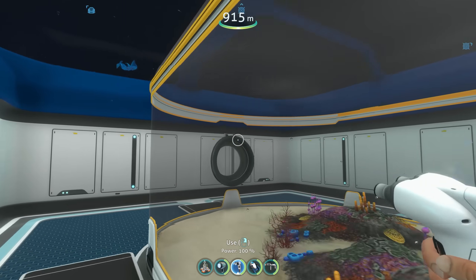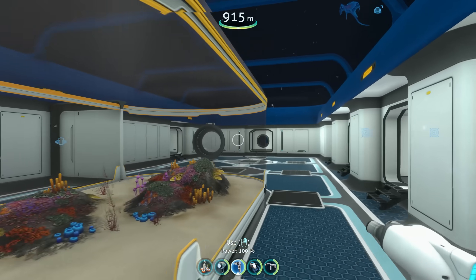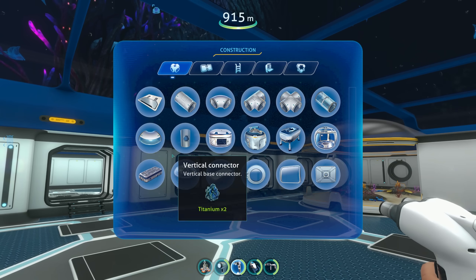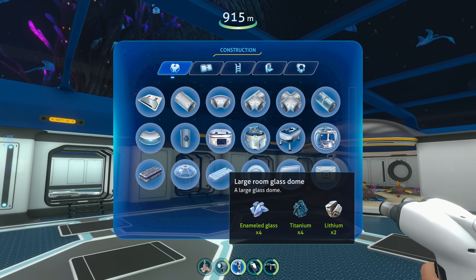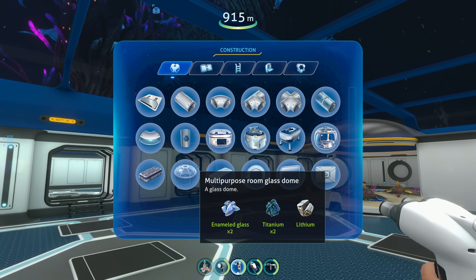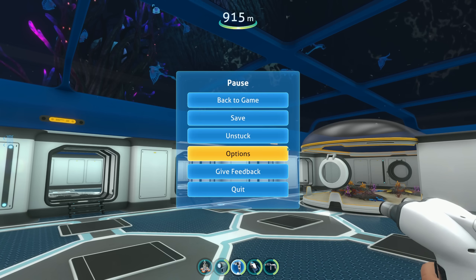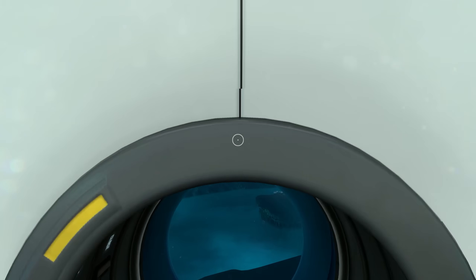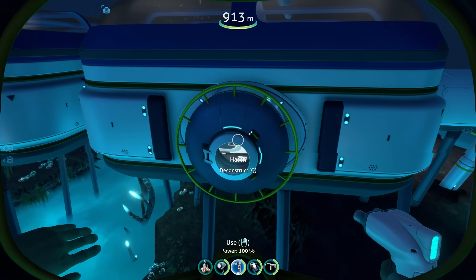There's a ton of other changes as well — I'll try to have the patch notes linked down below. The main thing here was this large room that was never available to us before. Below Zero added it and it was very neat. They also added a whole bunch of optimizations and a lot of changes to the game — this is like the 2.0 update, making things just run better and nicer.